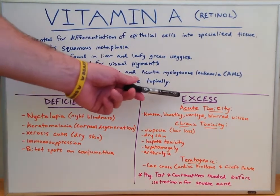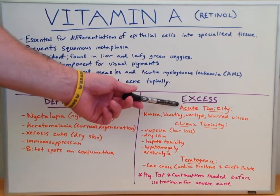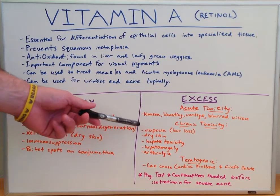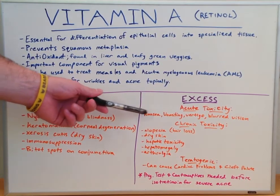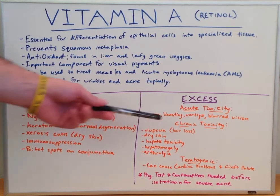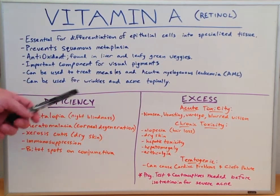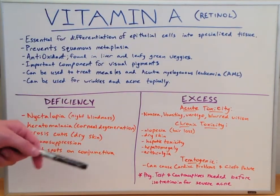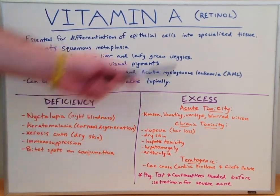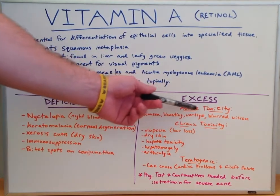Looking at an excess of vitamin A, with acute toxicity we would end up with nausea, vomiting, vertigo, and blurred vision. With blurred vision and night blindness, we can see that vitamin A has a lot to do with our vision — retinol, you can think retinol. So, blurred vision with acute toxicity.